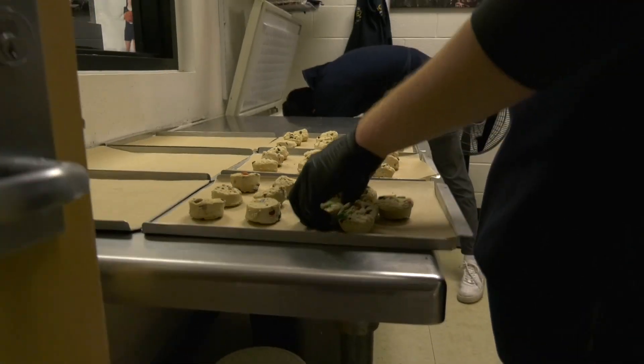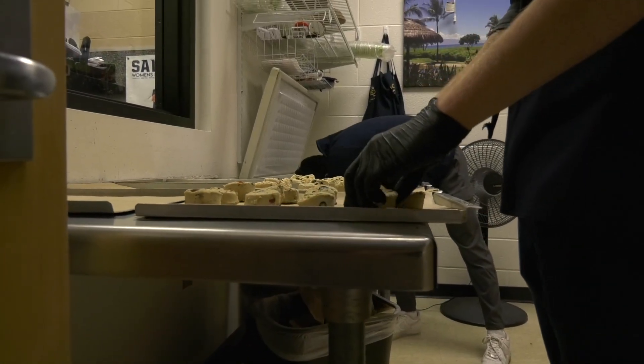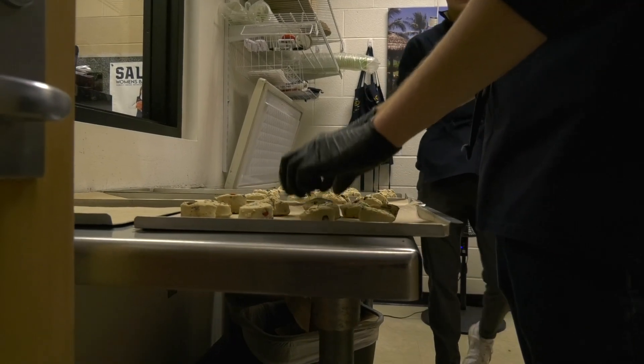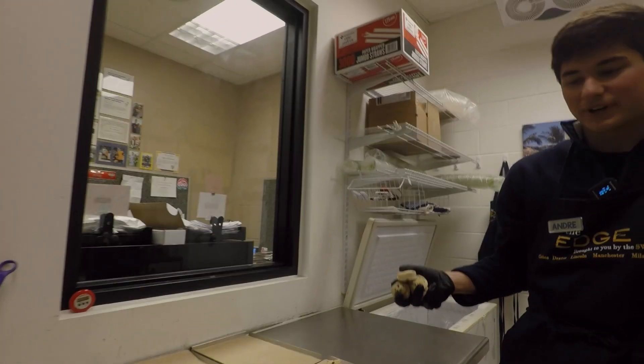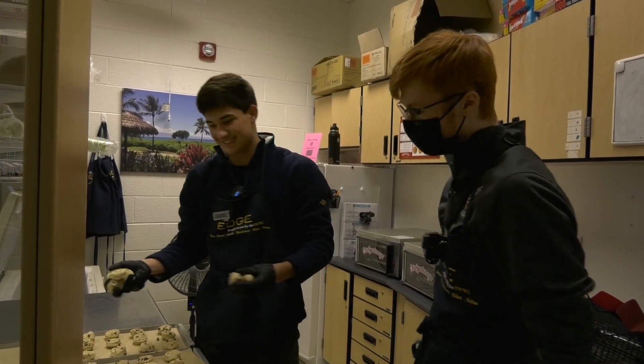How many cookies would you say you guys usually sell, or at least make, in a day? Each shift we make two rounds, so that's 12 trays, and then 12 cookies per tray, so it's a lot of cookies. That's a lot of cookies.